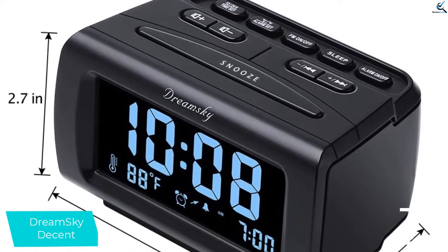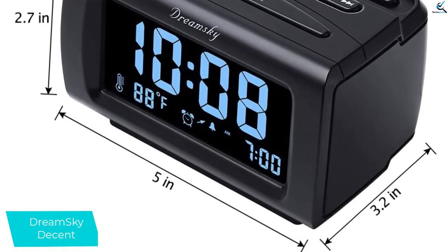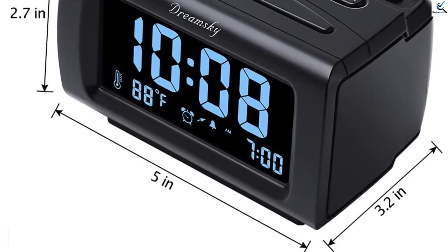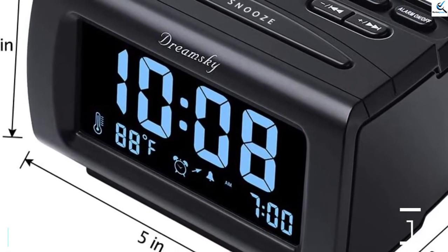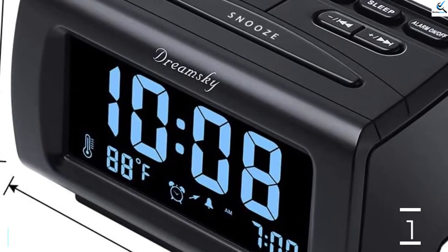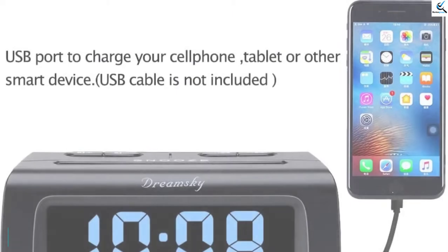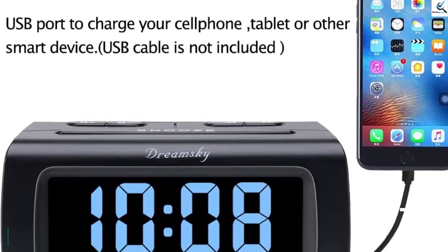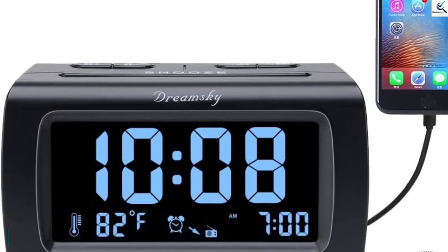It also has a bonus indoor temperature display that can be viewed in Fahrenheit or Celsius. Like the budget Philips model, there are only two alarm options: an abrasive buzzer or the FM radio. The speaker is not high quality, but that is to be expected in a simple, inexpensive device. Unlike all the other models tested, the DreamSky does not allow you to save any radio presets, and you must ensure that you have it set to the right station before you go to sleep.